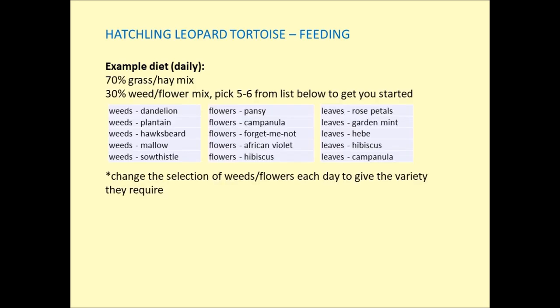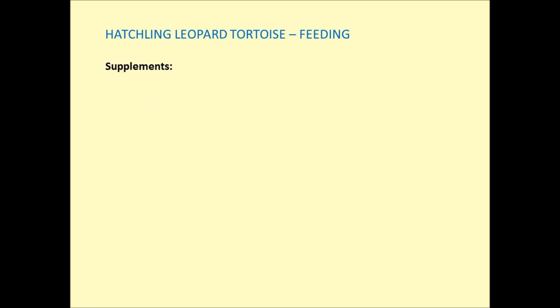To get you started, pick five to six items from the weeds, flowers, and leaves listed. For example, one day you could pick dandelion, plantain, and sow thistle from the weed list, one from the flower list like pansy, and two from the leaves list like rose petal leaves and campanula leaves. Then each day change the 30% weed and flower mix to a different combination to give your hatchling the variety it needs. Hatchlings require more dietary supplements — vitamins, minerals, and extra calcium — compared to adults, and juveniles and egg-laying females also require increased frequency of supplements.